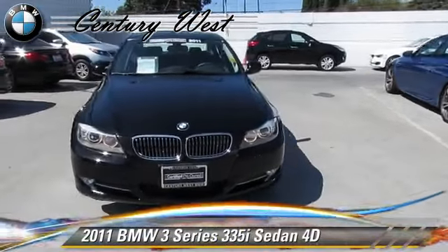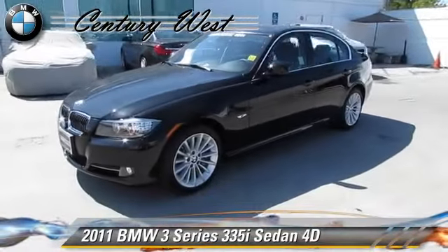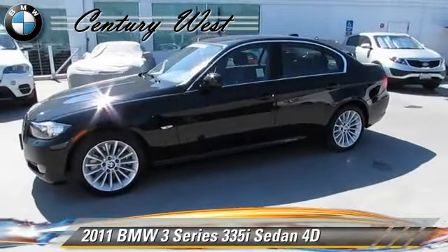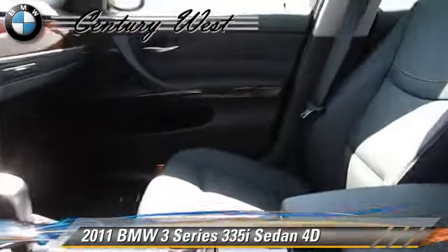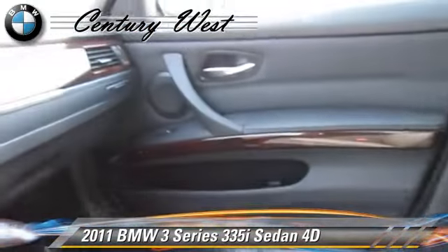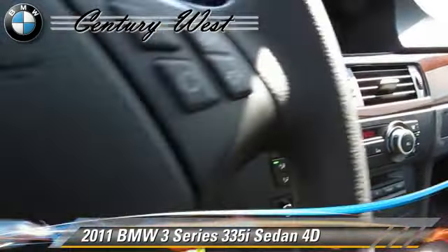The 2011 BMW 335i, powered by a twin-turbo, 3-liter, 6-cylinder engine. With a 6-speed automatic transmission with overdrive, this rear-wheel-drive sedan, with fewer than 30,000 miles on the odometer, gets up to 28 miles per gallon.